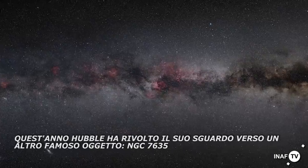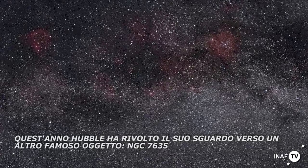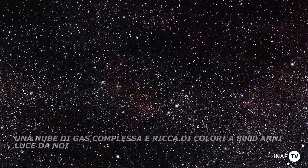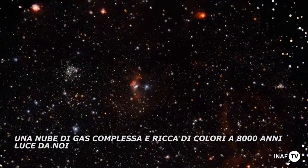This year, Hubble turned its eye towards another famous object, NGC 7635, better known as the Bubble Nebula, a complex and colourful cloud of gas that lies 8,000 light-years away.